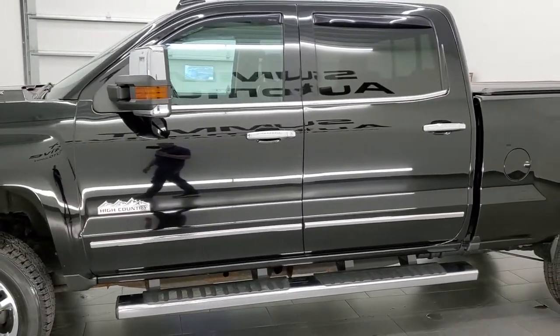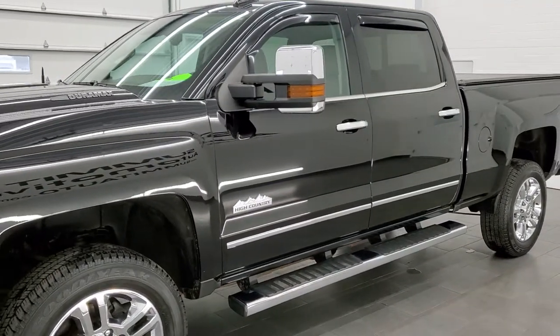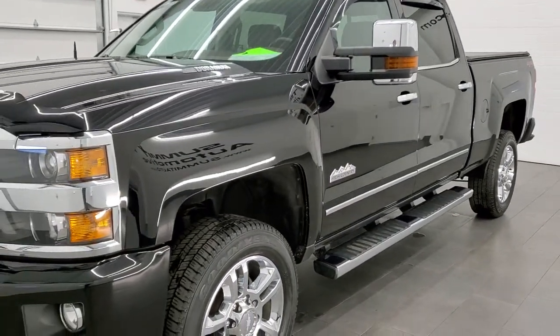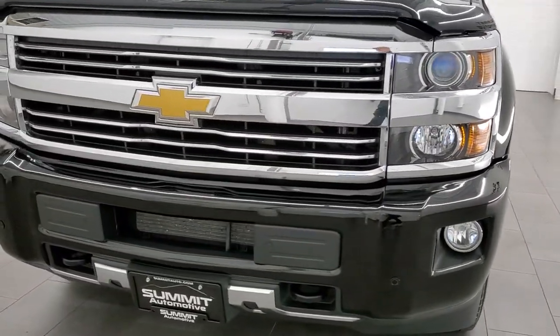This truck has been fully safetyed and inspected by our service shop per the state of Wisconsin inspection process, has a fresh oil and filter change, all the fluids have been checked and topped off, and this truck is 100% ready to go.